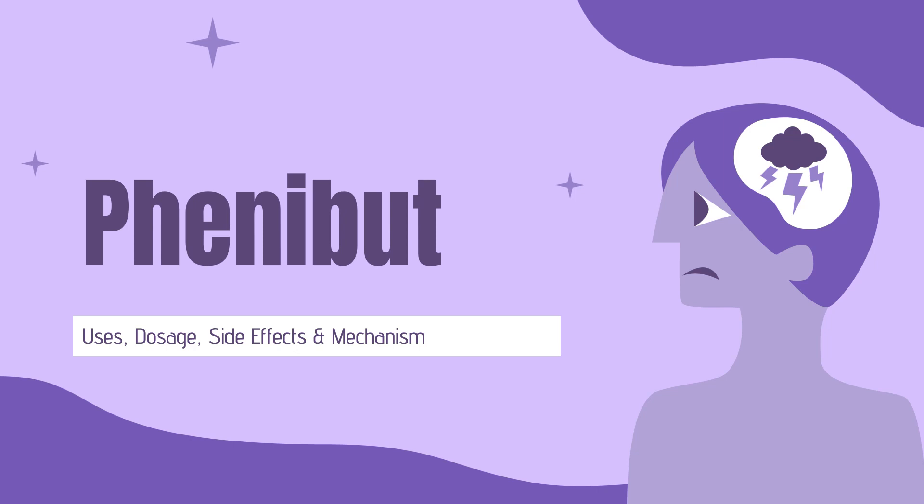In this video, let's find out: What is Phenibut? What is Phenibut used for? Contraindications. What are the side effects of taking Phenibut? How does Phenibut work? How to use Phenibut?